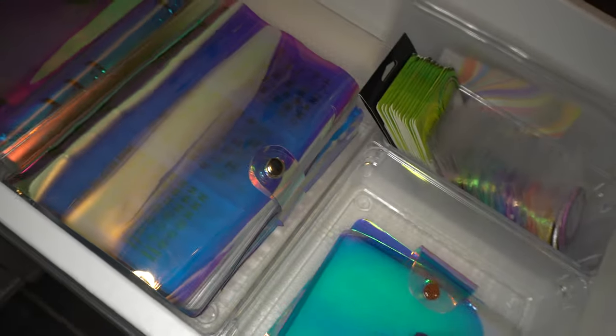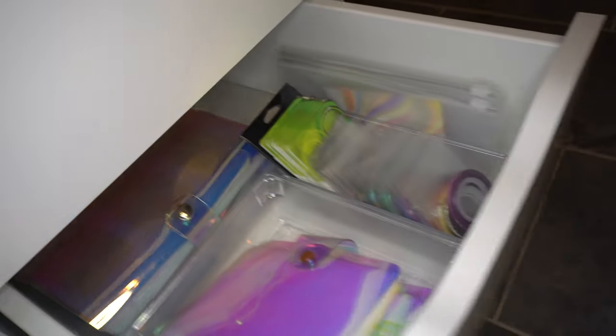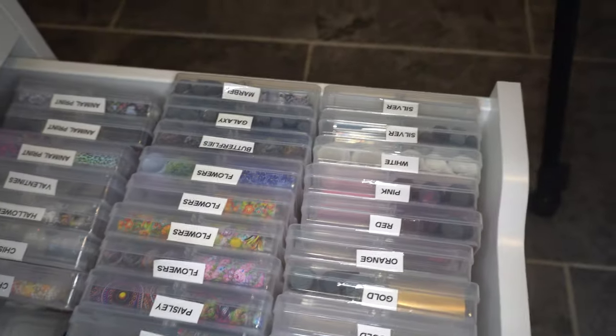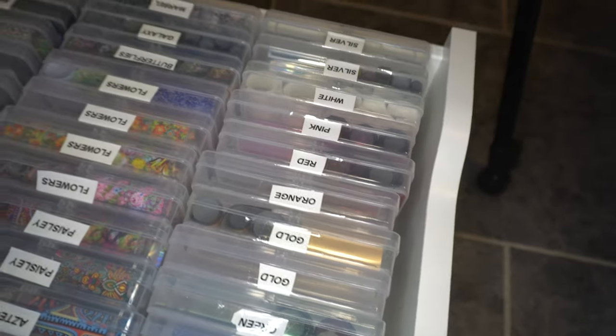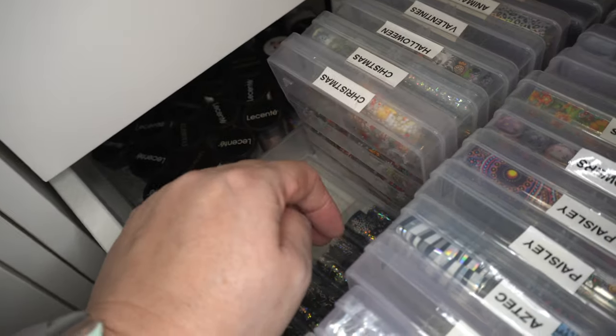In this one is where I store my stickers, decals, and striping tape. These books are all from AliExpress - I did a video on these so I won't go into too much detail; feel free to check that organised-with-me video. The last drawer is my favourite - all my foils, stored and labelled up in unit boxes from Home Bargains. The only thing I kept separately was my expensive Licente foils so they don't get mixed up with cheaper ones. So that's all 15 drawers of Alex done.